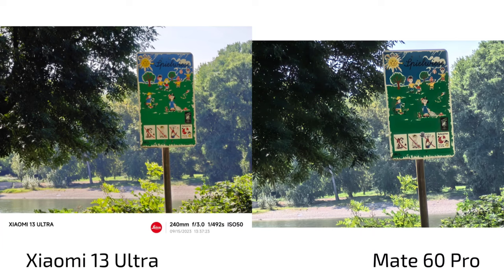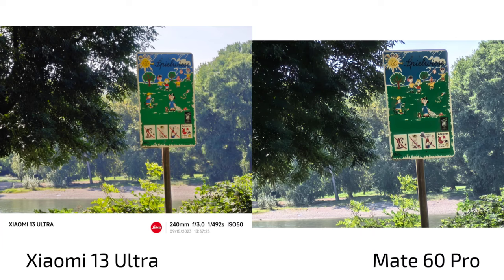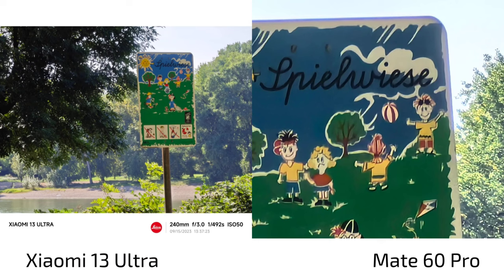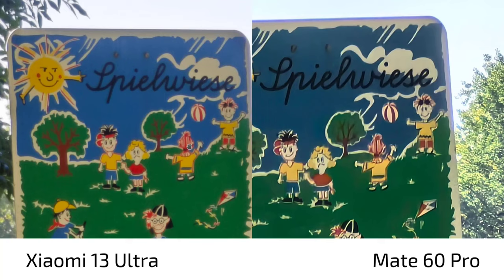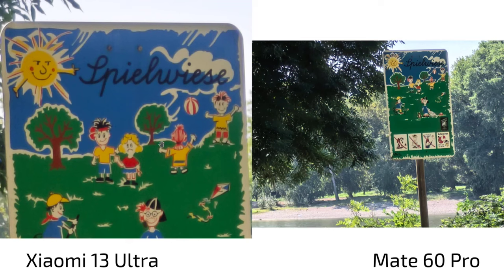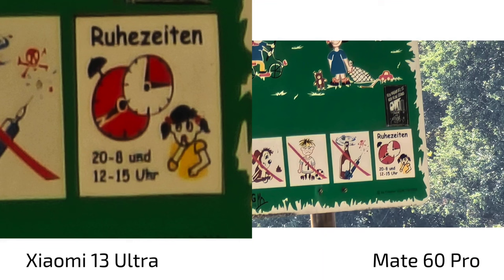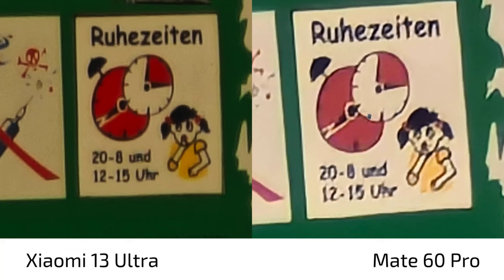At 10x zoom, the Mate 60 Pro's over-sharpening is apparent — you can see artificial sharpening and some chromatic aberrations — whereas the Xiaomi 13 Ultra is softer but more natural looking with less chromatic aberration. At 30x zoom, it becomes clear that the Xiaomi 13 Ultra's 5x optical zoom lens is simply superior — much clearer and more natural. The Mate 60 Pro really struggles there with its algorithms, and it also shoots at 27mm equivalent instead of 24mm due to default cropping.